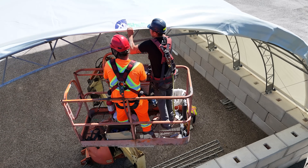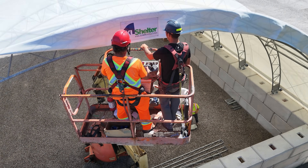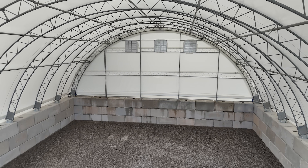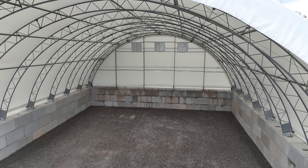Our fabric is certified with a 20-year prorated warranty. Our professional installation crews put attention to detail while constructing your dome in a timely manner.